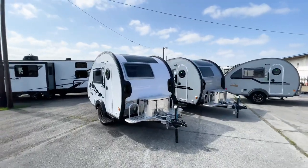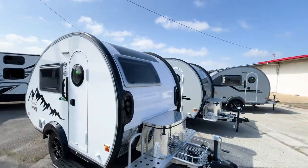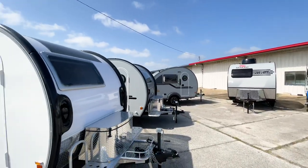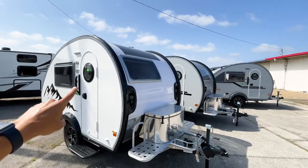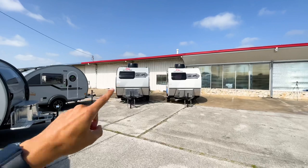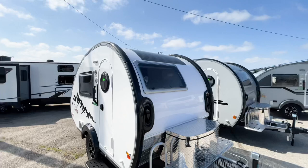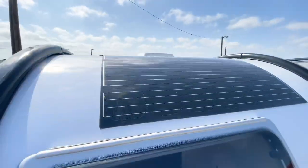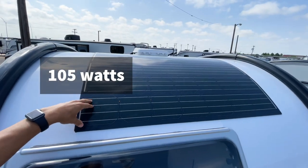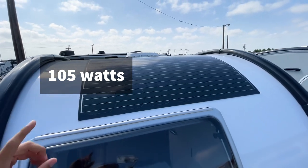Looking at the fronts, both will have dual-pane windows all the way around. The Tab 320 did not come standard with tinted windows, whereas the Mini Max did. Both of them have a solar panel — the Tab has a rounded-style solar panel. I'll try to put the exact wattage specs up on screen because I don't have them memorized off the top of my head.